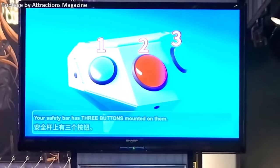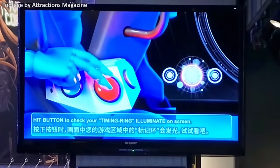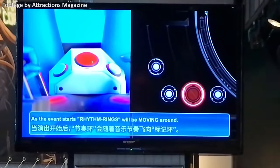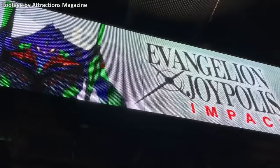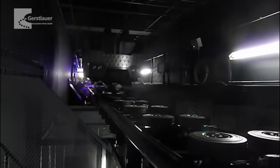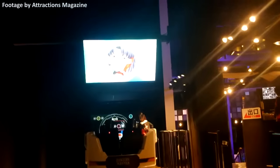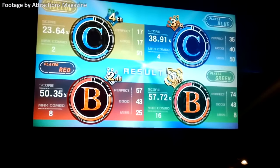Riders are given three buttons on their over-the-shoulder restraints. At the ride's start, the vehicles stop by screens displaying the game. The goal is to press the right button at the right time to the rhythm of the music — much like Guitar Hero and Parappa the Rapper. The music is always changing to keep the ride fresh, and the ride has been themed to several Japanese media franchises like Evangelion and Hatsune Miku. After a few rounds of this game, the vehicles go through a tire launch, sending them through winding turns and its signature inline twist. At the end, each passenger is graded on their score, allowing for some friendly competition. And since the ride is indoors, you don't have to worry about rain shutting it down.